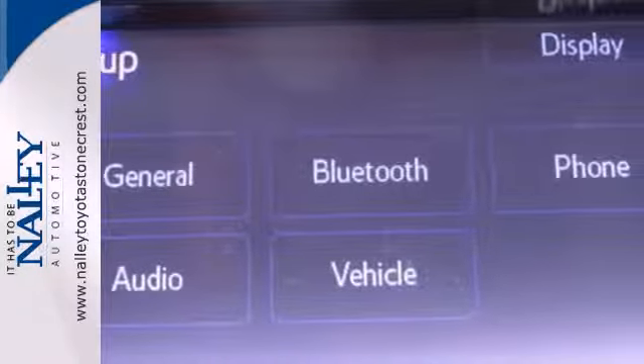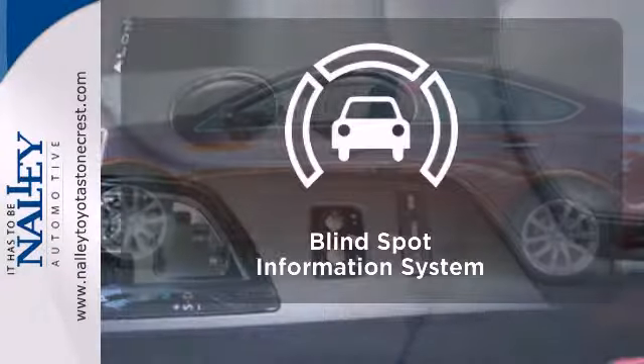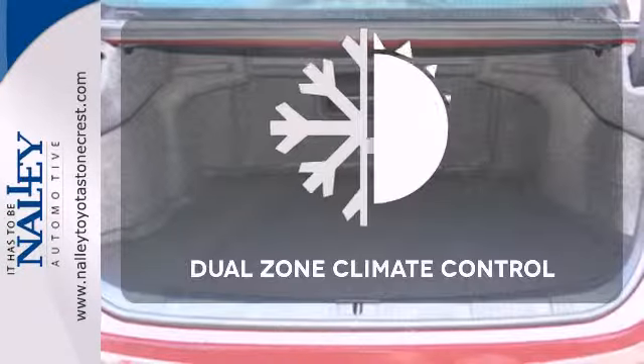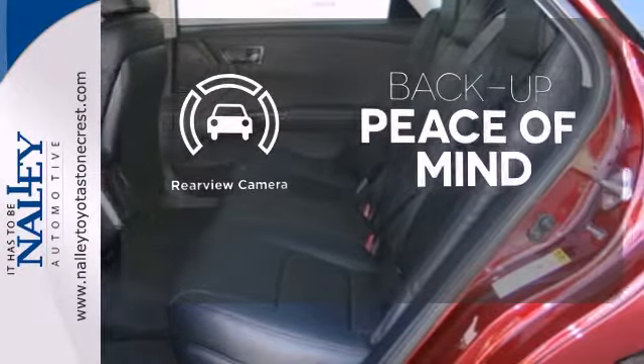Convenience features are abundant as well with keyless entry, a multifunction steering wheel and heated mirrors. Negotiating traffic has never been easier thanks to the blind spot indicator. No one will complain about the temperature with the dual zone climate control. Hindsight is 20-20 with the backup camera.